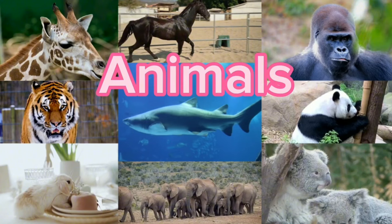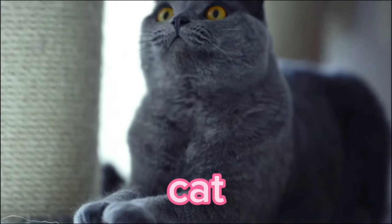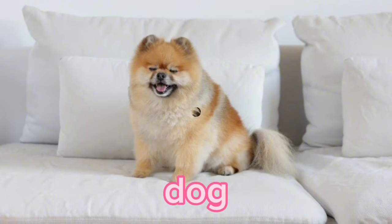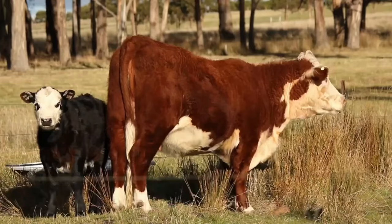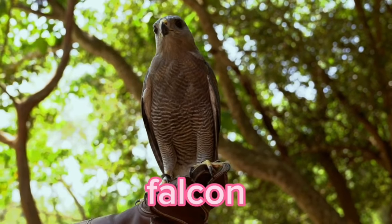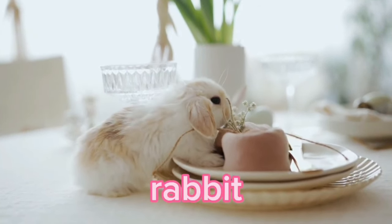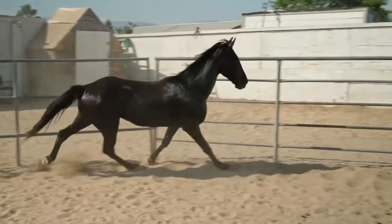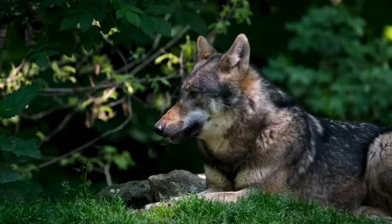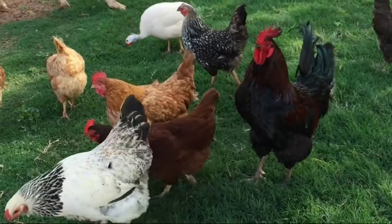Can you guess all the animals? Ready? Cat. Dog. Cow. Falcon. Rabbit. Horse. Wolf. Chicken.